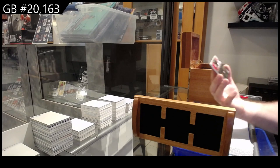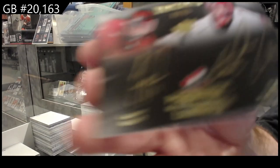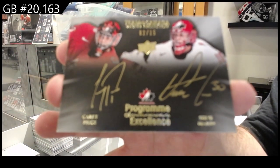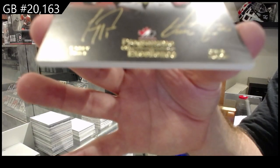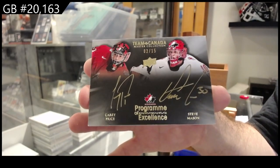Number to 15 — dual autograph of Price and Mason. Out of 15, Price and Mason.